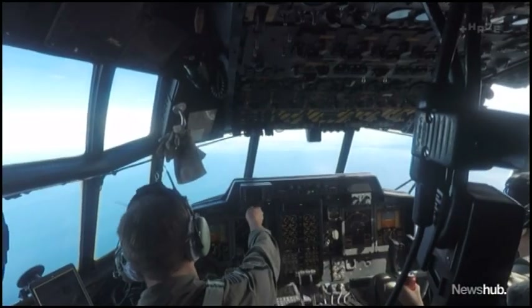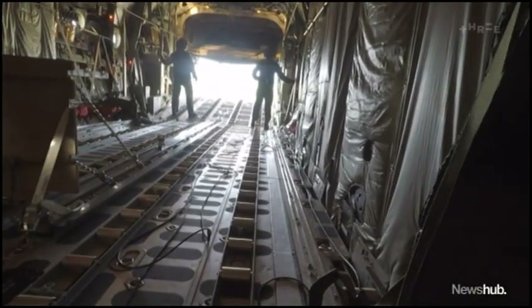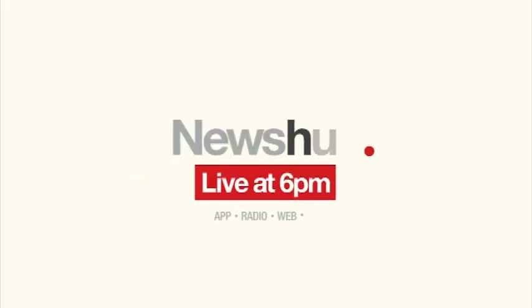I love flying the Hercules. It's great. The Hercules — ageing, but still airworthy. Sam Farrell, Newshub.